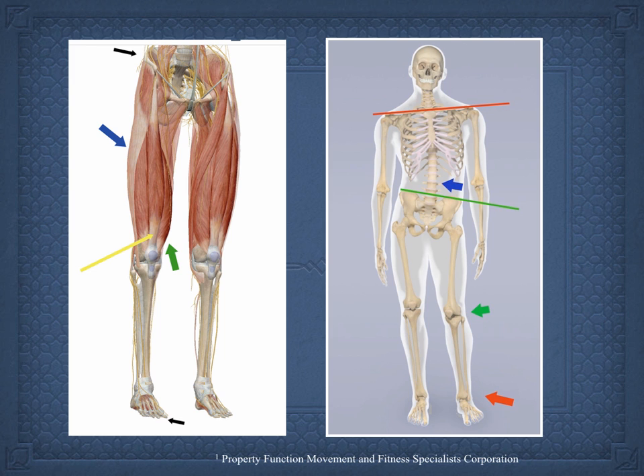One of the things about the iliotibial band is that people think of it as just attaching to the proximal tibia, but it actually has five attachments. This is so common with structures around the knee — we think they have one attachment when they actually have multiple. The iliotibial band attaches very strongly, as a dense tendon, to the patella.